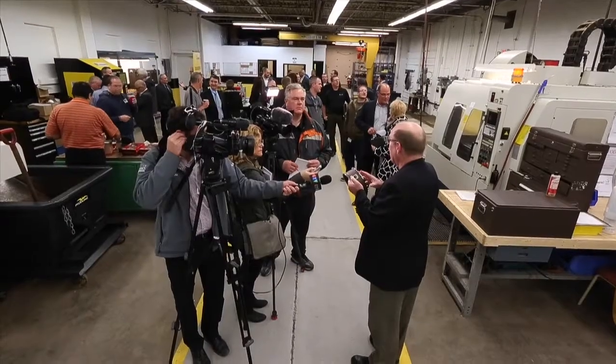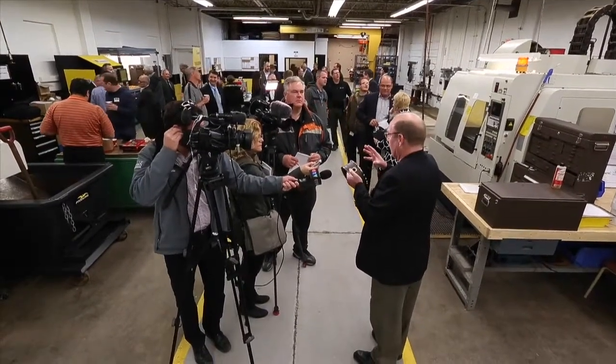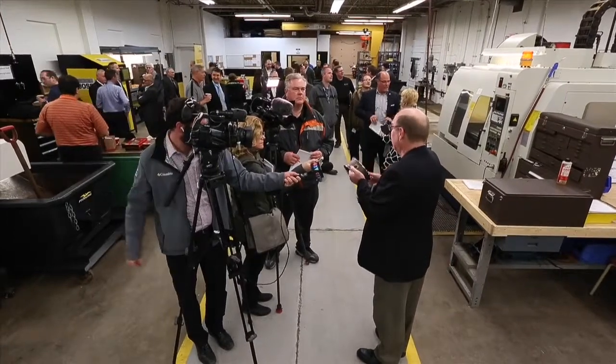We have the only one in North America that's available for service provider work. It's serial number 18 in the world, so it's very brand new technology — we call it the bleeding edge, simply because it takes a while to get into it. The science involved is not just machine shop science, it's not just metallurgy, it's metal science.